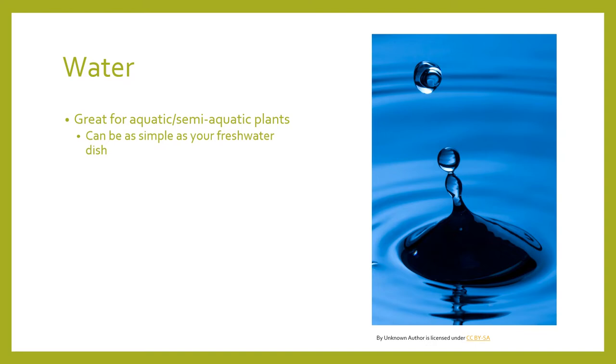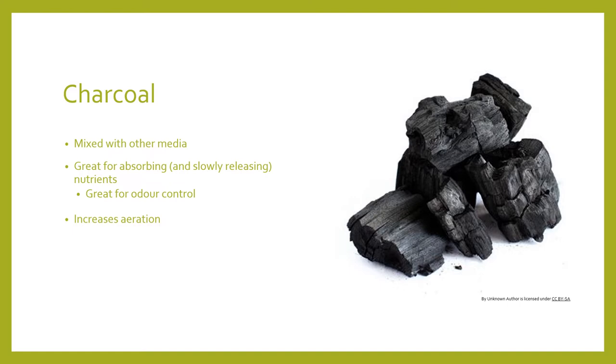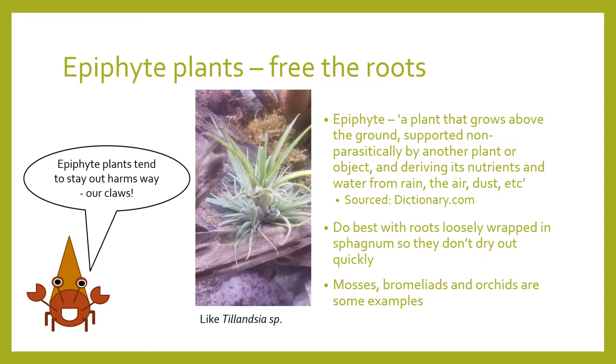Water can also be used as a medium — it's great particularly for aquatic plants, as simple as a freshwater dish or small vase. Many plants also do well when rooted in water. Charcoal is another good example, best mixed into other media — it's used primarily as a nutrient absorber and can also absorb odours. Epiphytic plants don't need soil in order to thrive; they grow best with exposed roots, growing on wood, rock, or other media, and in the wild they grow on tree canopies. They do best with just sphagnum moss tied around the roots to keep them moist but airy.